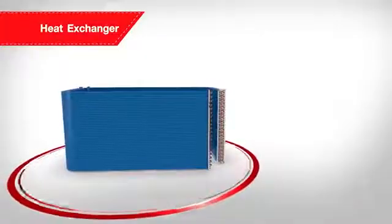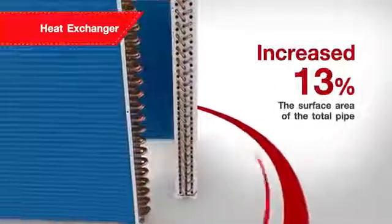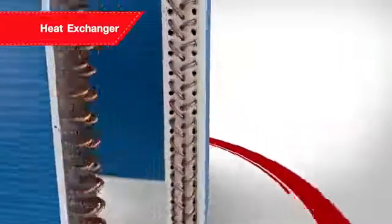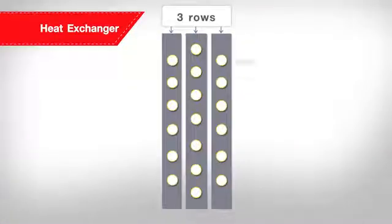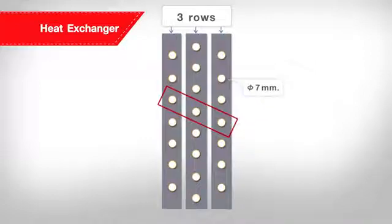The new heat exchanger provides SMMSE with up to 13% more surface area of the total pipe, and the improved dimension of 7mm new triple layer pipe configuration increases the contact area between the pipe network and the air flowing through the heat exchanger for greater energy efficiency.